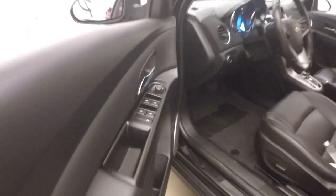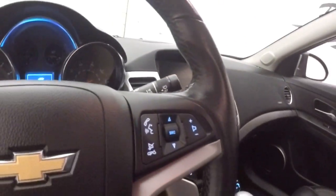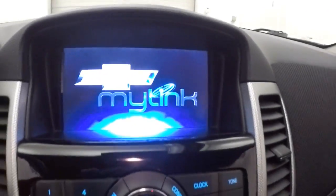Interior's in great shape, nice black leather, all your controls on the door, Pioneer sound system, power seat, cruise control, Bluetooth, and stereo on the steering wheel. There's push button start and a nice touchscreen display.